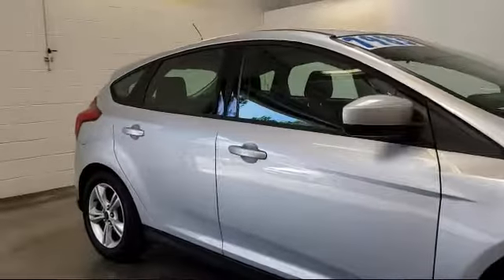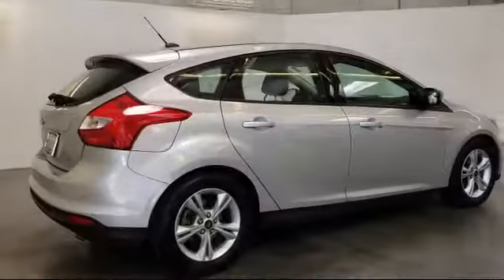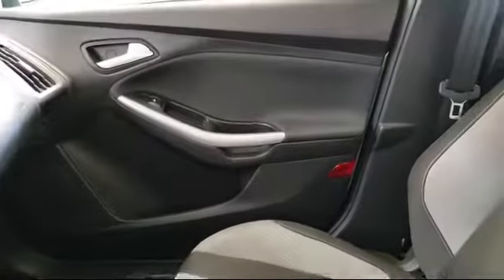Power windows, side airbags, CD player, anti-lock braking, telescoping steering wheel, and much more. Only the best trade-ins and purchased vehicles make it through our rigorous inspection process.